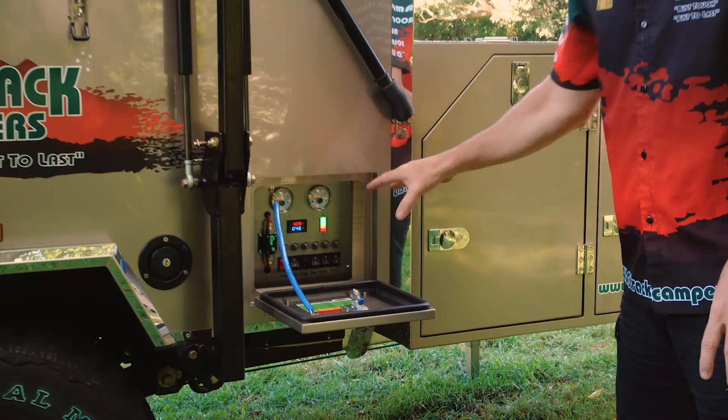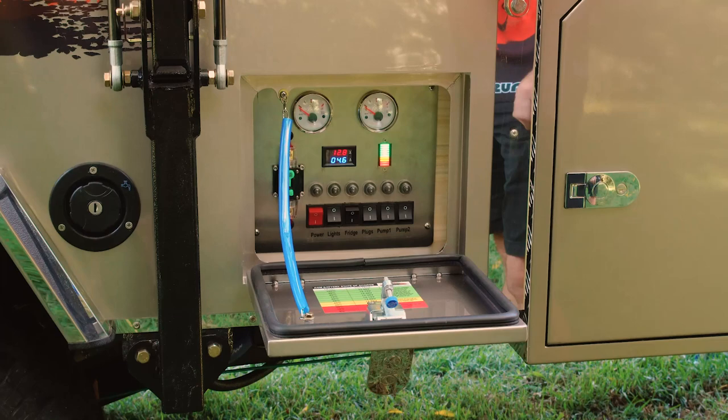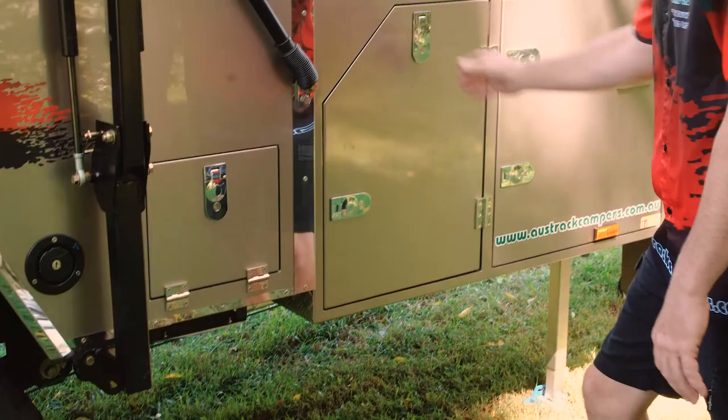The electrical control panel is the heart of the camper. You've got two water level gauges so you always know how much water you've got left. You've got your battery monitor system so you can see how many volts you've got, how many amps you're using, and how much life you've got left in your batteries. The camper comes with a 160 watt solar panel which you plug in down the front, and that should trickle you along if you're off the grid for a number of days.